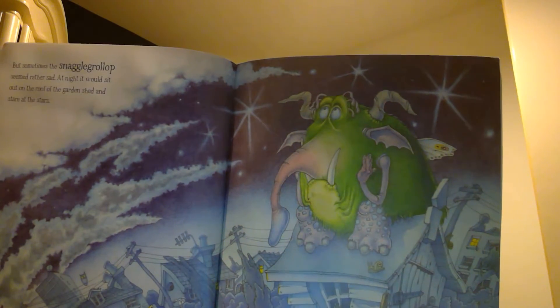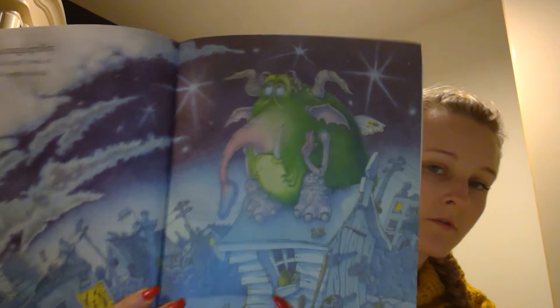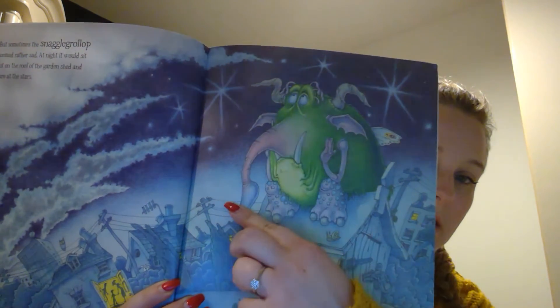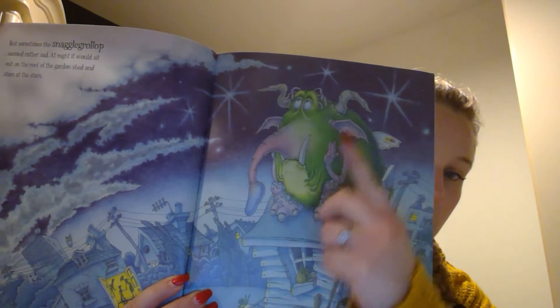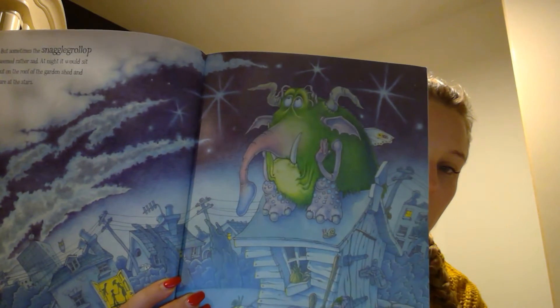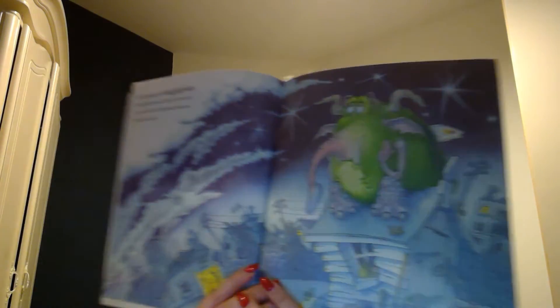But sometimes the snaggle-grollop seemed rather sad. At night it would sit out on the roof of the garden shed and stare at the stars. He does look very sad indeed — his trunk is hanging, his ears are low, his eyes looking up at the stars, his wings are drooping, and he's got a very, very sad mouth, hasn't he?